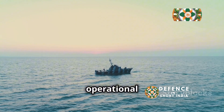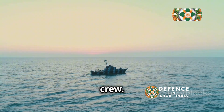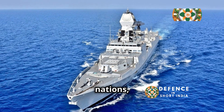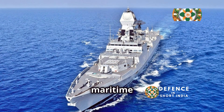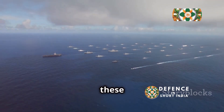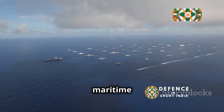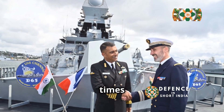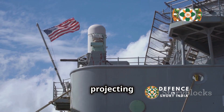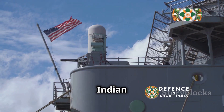Teg's operational history is a testament to its capabilities and the skill of its crew. The ship has participated in numerous naval exercises with friendly nations, showcasing India's commitment to maritime security and cooperation. Teg's involvement in these exercises enhances interoperability with other navies and strengthens maritime partnerships. In times of crisis, INS Teg stands ready to protect India's interests, projecting power and deterring aggression in the vast expanse of the Indian Ocean.